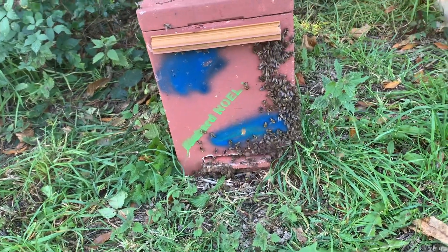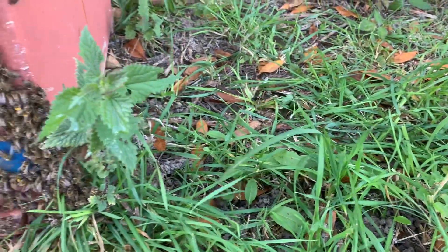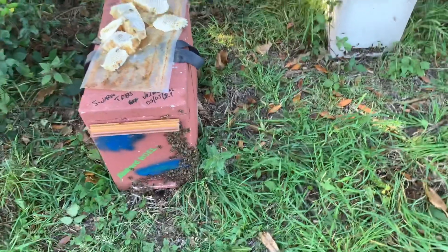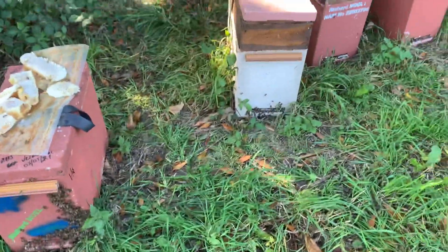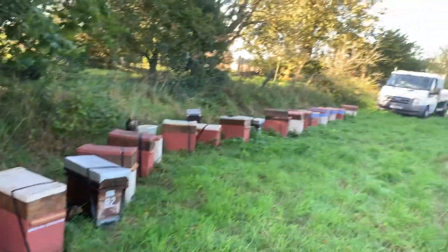It's that time of year where these hornets are making queens. The one nest that successfully produces queens is the one that will produce queens for next year — and that's what you want to try and avoid.